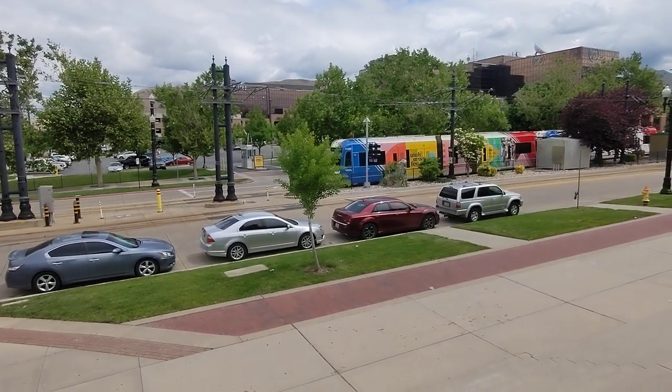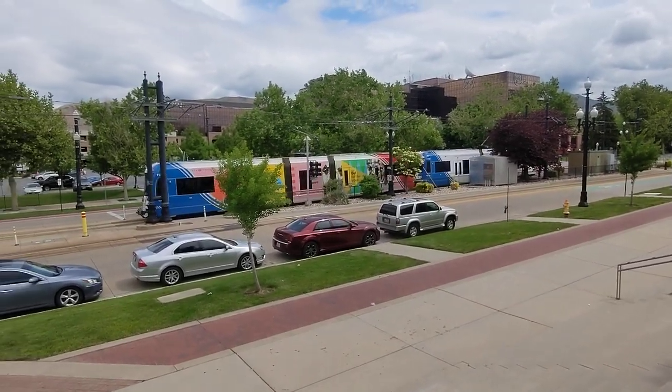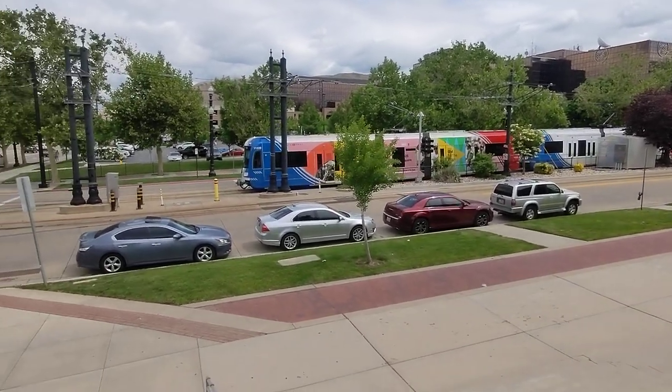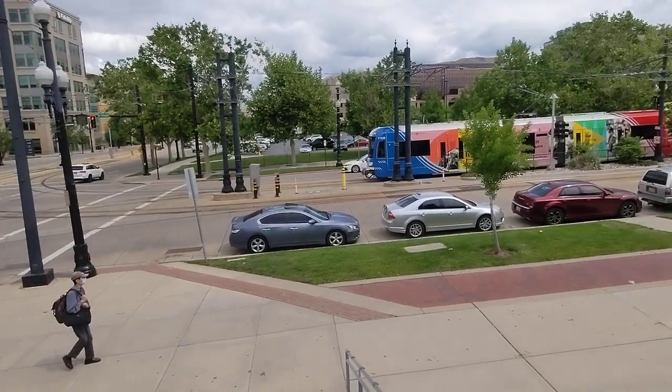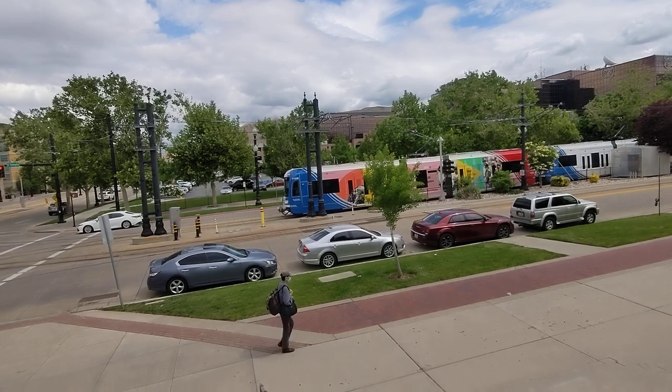Right there is the light rail. I just toured at Ensign College, which is right over there in that building. And right there is the BYU Salt Lake Center.